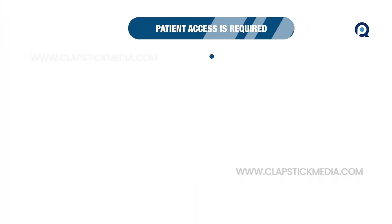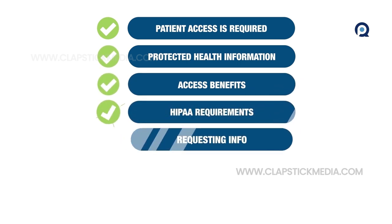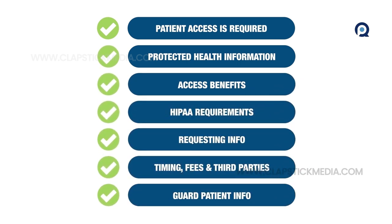That's your HIPAA overview. Follow those seven steps to safeguard patient privacy while getting them the information they need when they need it.